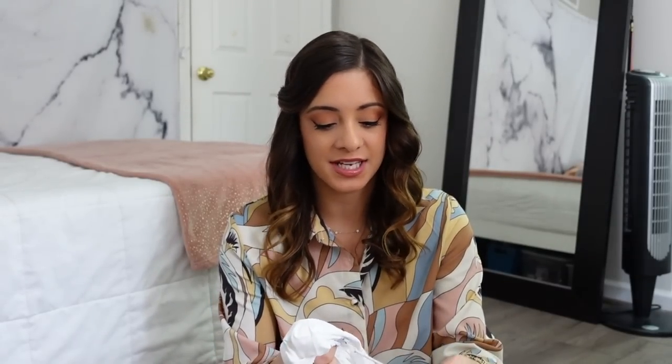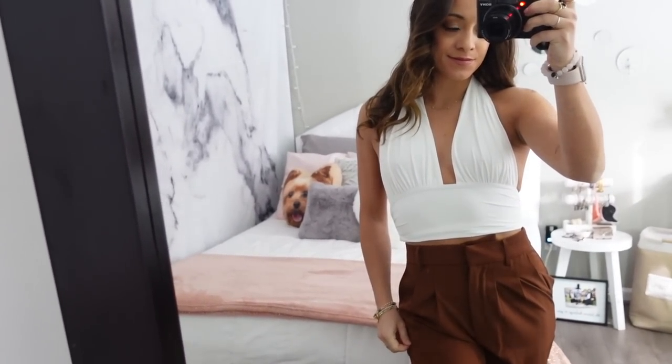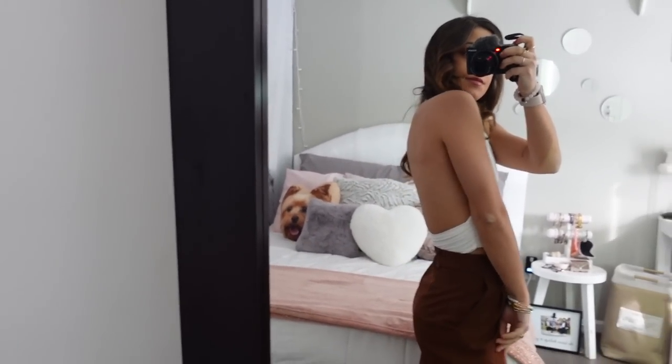Every single time I film a haul without fail my foot falls asleep — my right foot is currently asleep! The next piece is definitely more of a summer top but summer will be approaching faster than we know it. This is the Geordie top in white. Partially I got this top because I loved it, and partially because it was called Geordie and a select few of my friends call me that. The material is so nice — it almost reminds me of swimsuit material — and it is a halter top, which I love. It came in so many colors but I settled on white to replace some of my older white tops with a really nice quality white crop top.